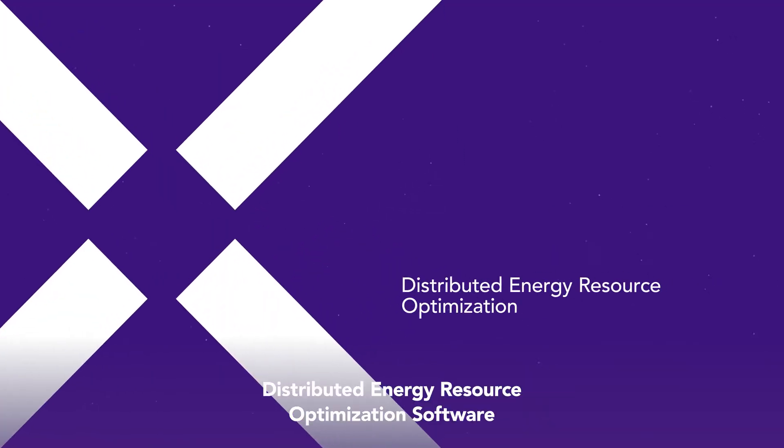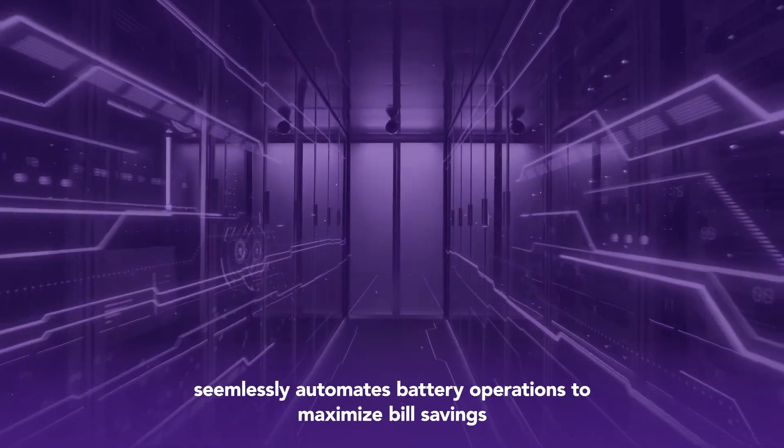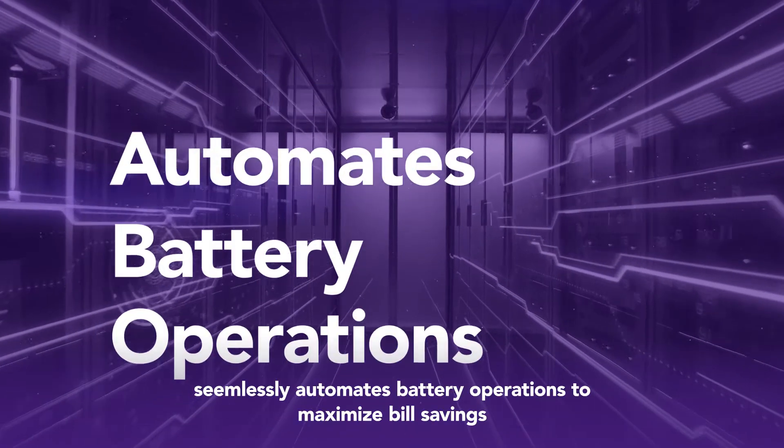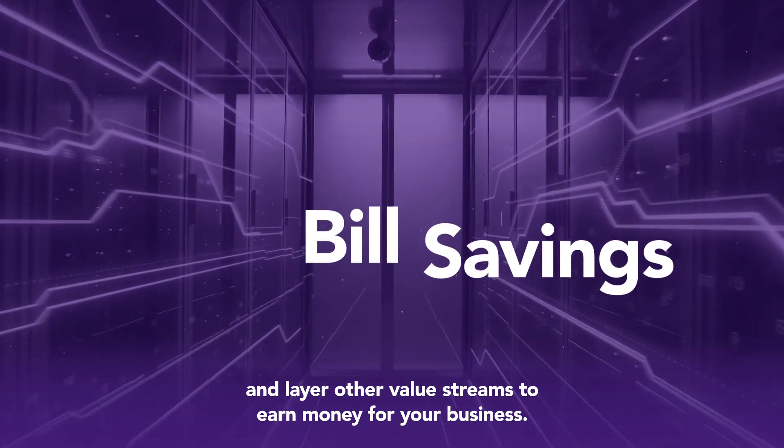Enel X's industry-leading distributed energy resource optimization software, DurOS, seamlessly automates battery operations to maximize bill savings and layer other value streams to earn money for your business.